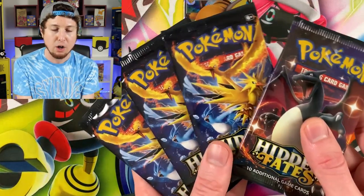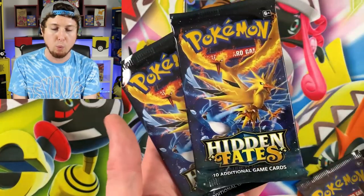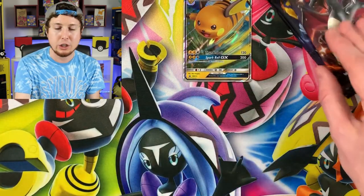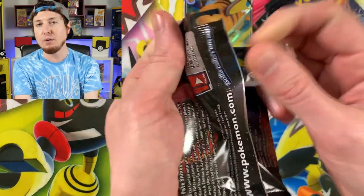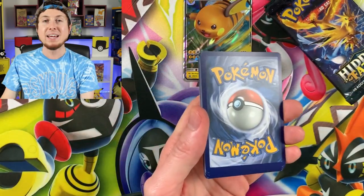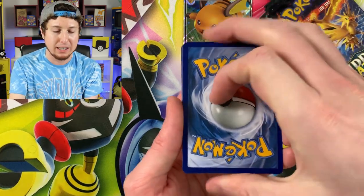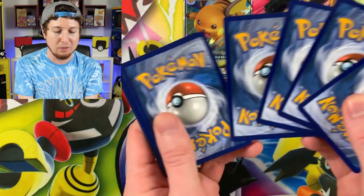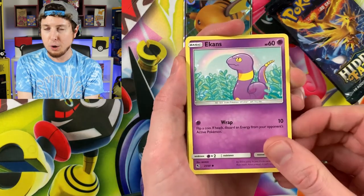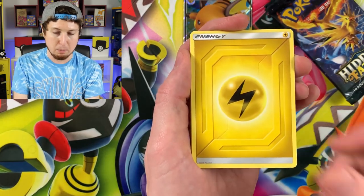Right there is the Raichu GX tin with four booster packs — one for Moltres, one for Zapdos, and one for Articuno. Let's start with the Shiny Charizard pack artwork. Do me a favor: let me know in the comments — if you could have a PSA 10 collection of any one Pokemon, what Pokemon would you choose? I'm sure a lot of people are going to say Charizard — Charizard is essentially the most popular when it comes to PSAs.